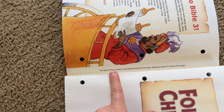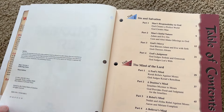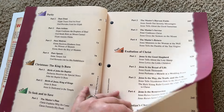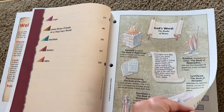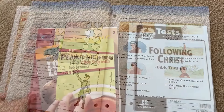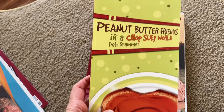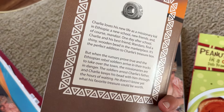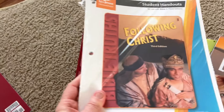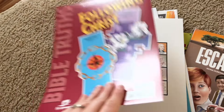The spine of this product is specifically designed to be open, making it easier to remove the pages — it's already hole punched so you can put it in a three ring binder. I can hand him just the pages he needs for that day. It comes with tests, which I probably won't worry about. There are also stories about missionary kids — one who moves to Taiwan and one in Ethiopia — plus student handouts and a timeline. I like timelines; they're fun. There are a lot of components to it.